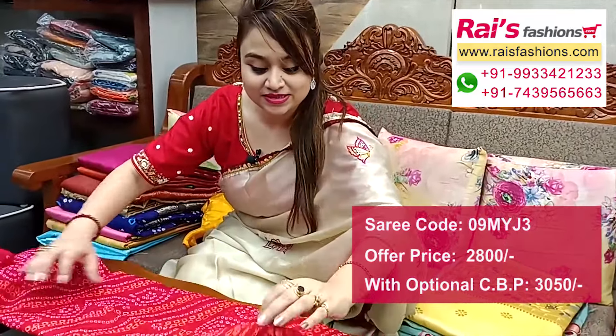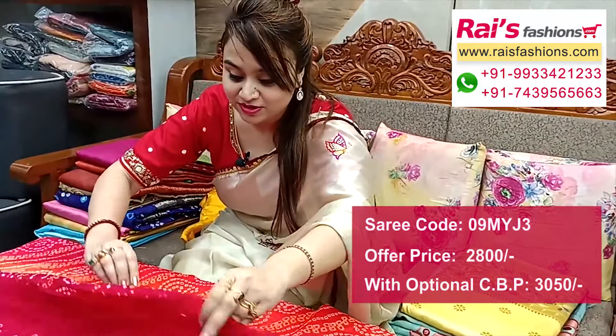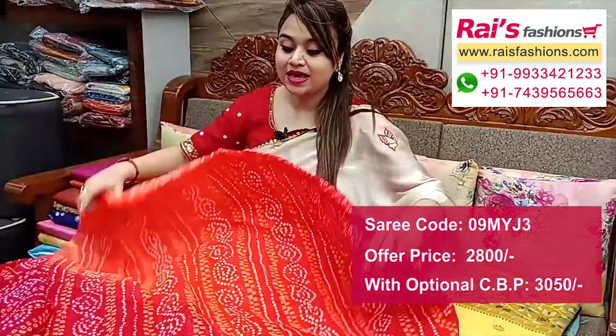Hello everyone, Reshmi here from Your Rich Presence. I will display some exclusive outstanding saree collections only for you. For more collections, please visit our showroom at Kolkata. All over India we have free delivery; cash on delivery is also available.